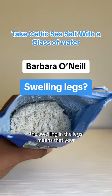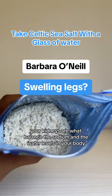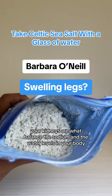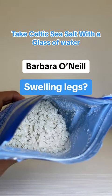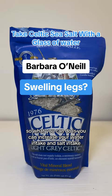Believe it or not, the swelling in the legs means that your kidneys are what balance the sodium and the water levels in your body. So it's an indication that the kidneys aren't very happy. So what you can do is you can increase your water intake and salt intake.